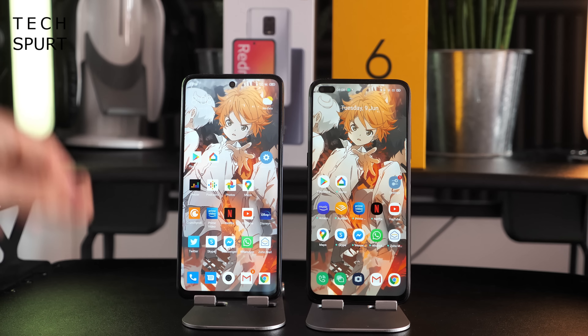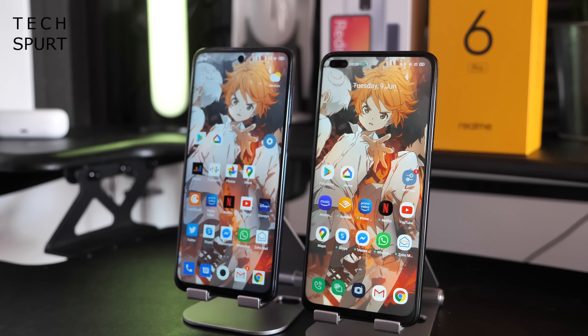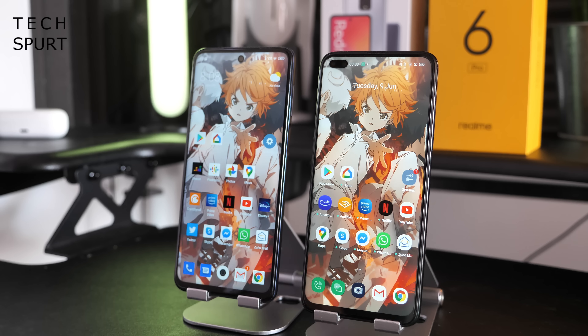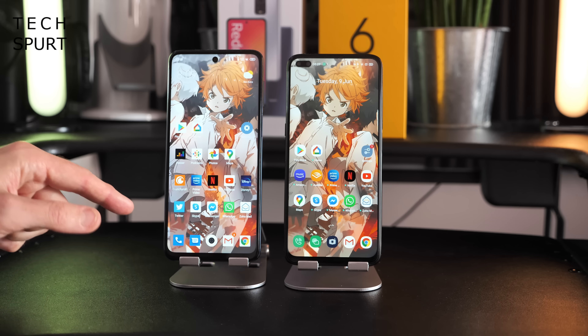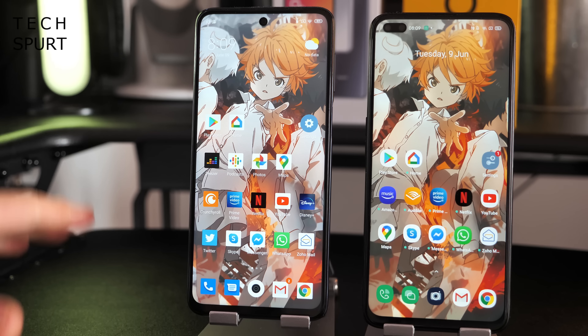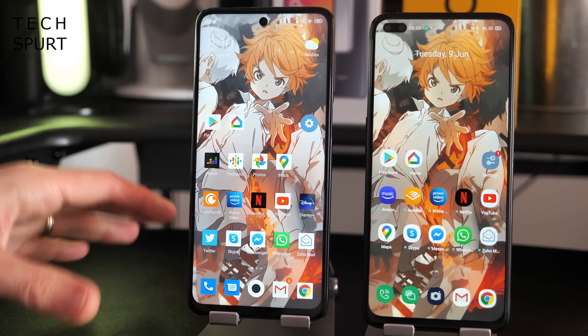Both phones run Android 10 with the manufacturer's own overlay. The Realme 6 Pro runs Realme UI, based heavily on ColorOS, while the Redmi Note 9 Pro runs MIUI 11, which has just been superseded by MIUI 12. A key difference is that Realme UI offers an app drawer to tidy away apps, whereas MIUI 11 doesn't — you have to keep them in folders. However, Xiaomi has promised an update to MIUI 12 for the Redmi Note 9 Pro which should add an app drawer within a month or two.